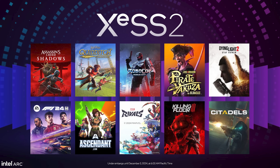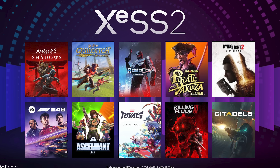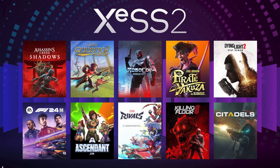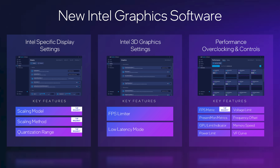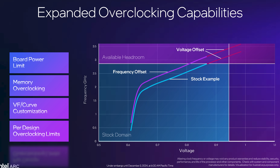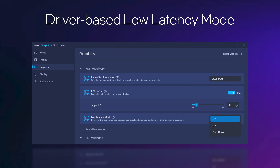XeSS 2 will be coming to a range of titles including Dying Light 2, F1 24, Marvel Rivals, and Assassin's Creed Shadows. XeSS adoption has been very solid considering the relatively small market share of ARC GPUs. The SDK also includes updates enabling support for DX11 and Vulkan titles, though XeSS 2 does not include an updated super-resolution model for increased quality. Other software features include an overhauled Intel Graphics utility with an FPS overlay, display scaling settings, expanded overclocking tools for board power limits, voltage-frequency curves, memory tuning, and a driver-based low latency mode similar to what NVIDIA and AMD offer.